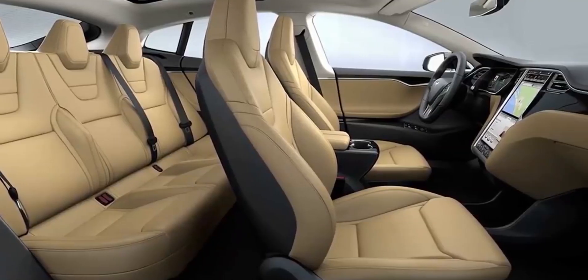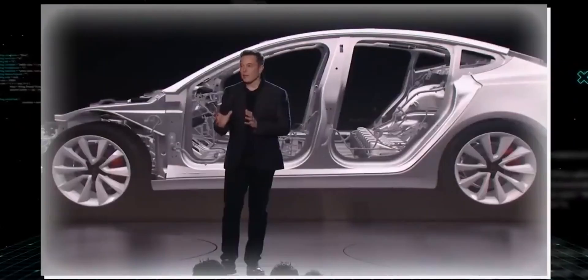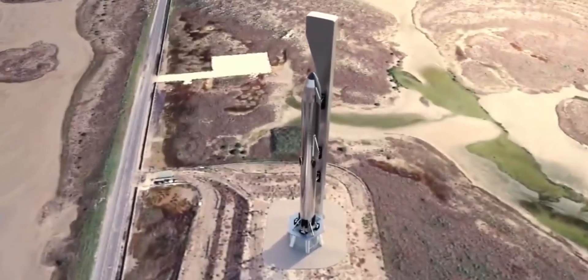Is this a game-changing electric truck that will permanently revolutionize the market? Or do you believe Tesla's Cybertruck is going too far? It's certainly unlike anything else before it. Please share your thoughts in the comments section below.